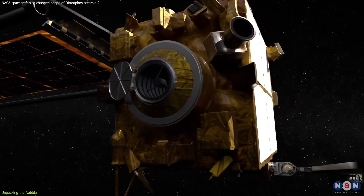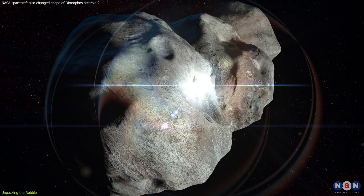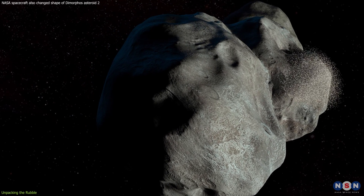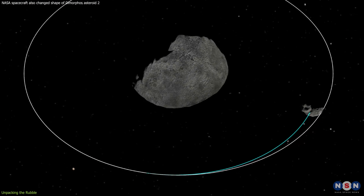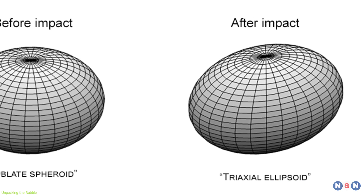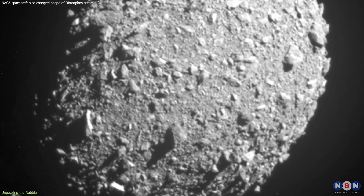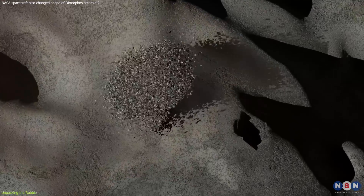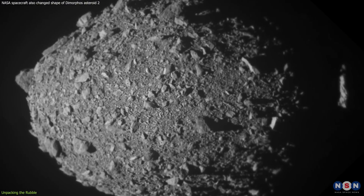When NASA's DART spacecraft, akin to a cosmic battering ram, slammed into Dimorphos at over 22,530 kilometers per hour, it wasn't just a test of brute force — it was a delicate scientific experiment on a grand scale, aiming to see if we could nudge an asteroid off course. The significant shape transformation from a squashed ball to an oblong watermelon wasn't just a surprise — it was a revelation. This shape change tells us that Dimorphos's internal structure absorbed and redistributed the impact in ways that defy simple physics, offering a new perspective on asteroid dynamics.